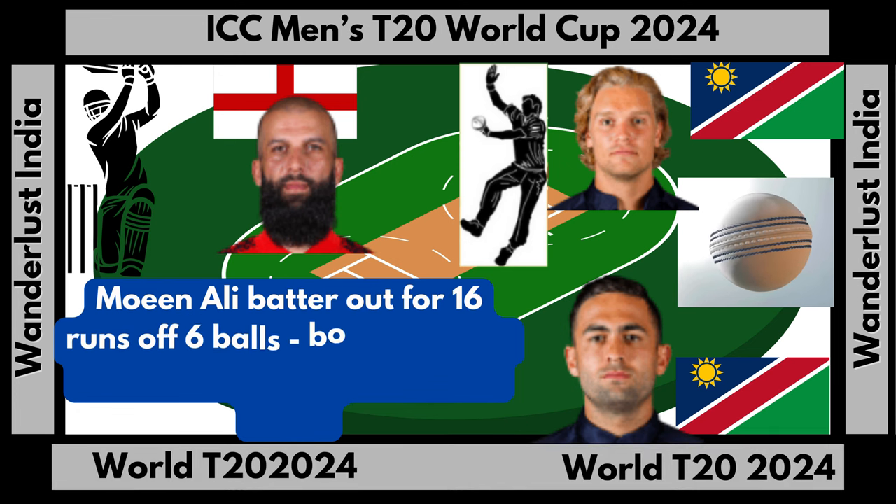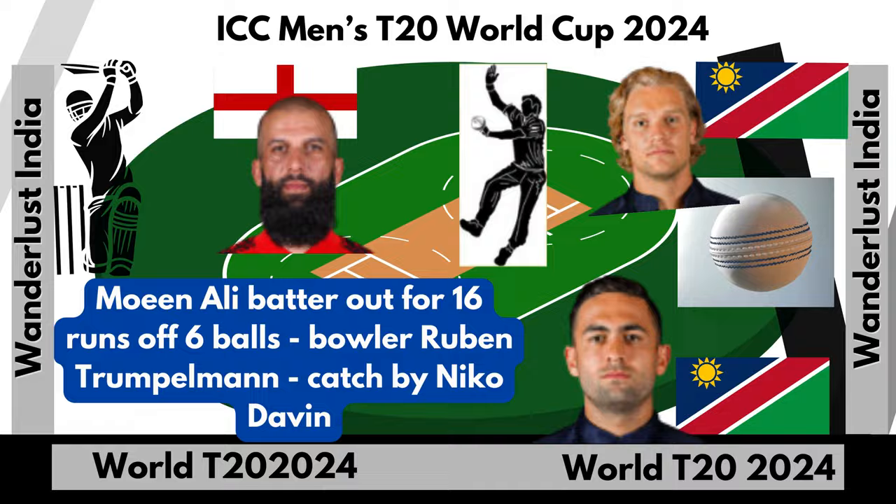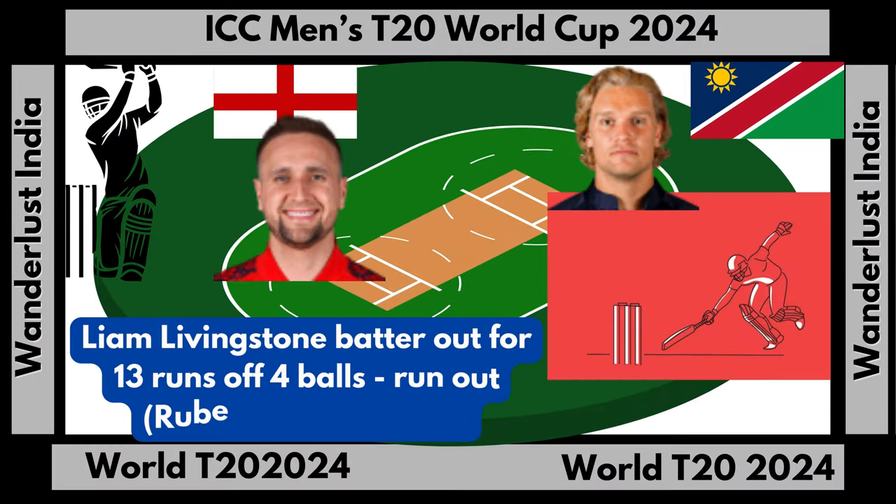Mia Lee batter out for 16 runs off 6 balls, bowler Reuben Trumpelmer, catch by Iko Davie. Liam Livingston batter out for 13 runs off 4 balls, run out Reuben Trumpelmer.